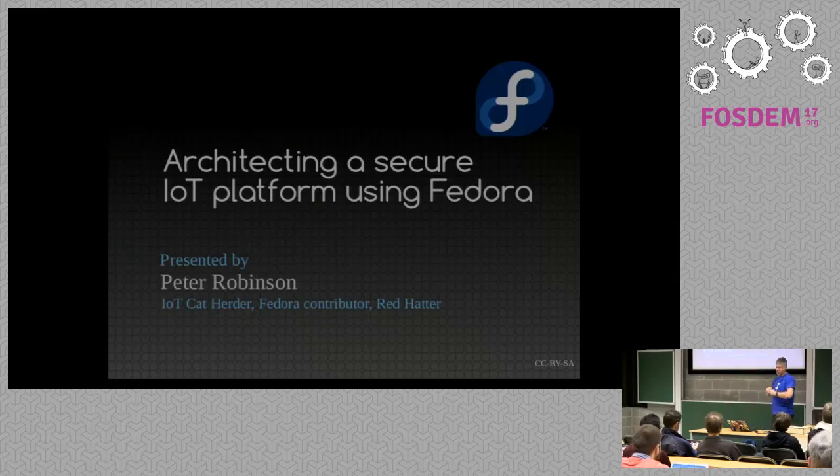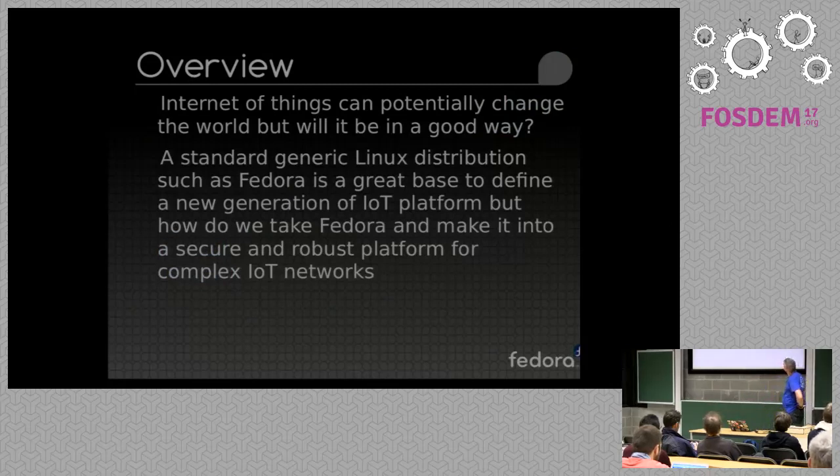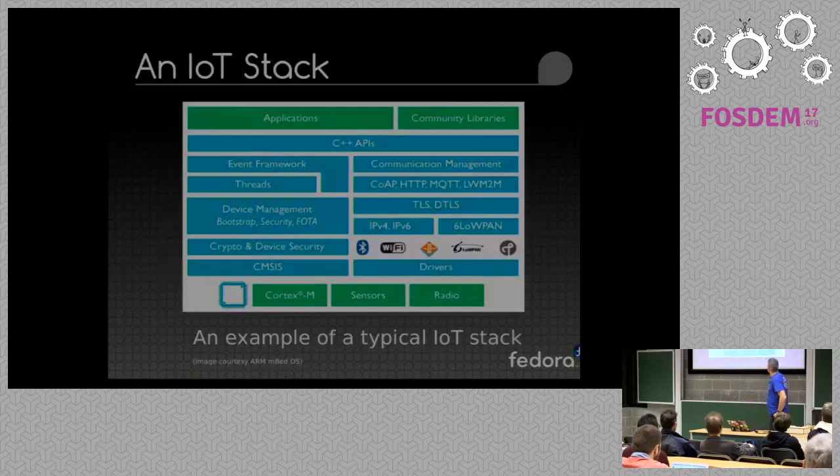I'm going to talk about architecting a secure IoT platform using a generic distribution such as Fedora. The Internet of Things has the potential to change the world, not necessarily in a good way. Linux distributions have been around for some time and have a lot of experience dealing with security and CVEs, updates and distribution mechanisms and all that sort of fun stuff — long solved and relatively straightforward. So why can't we use that current knowledge to continue to evolve and improve the IoT to make it a little bit friendlier place for the world as a whole?